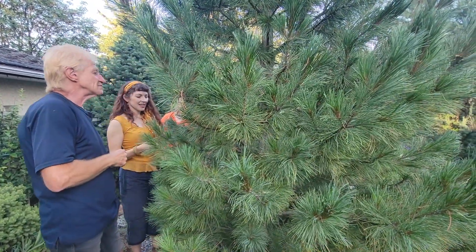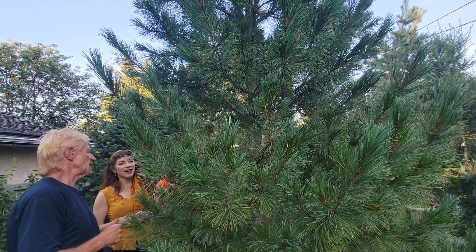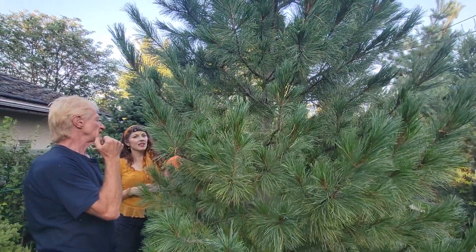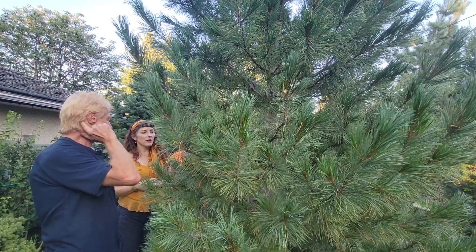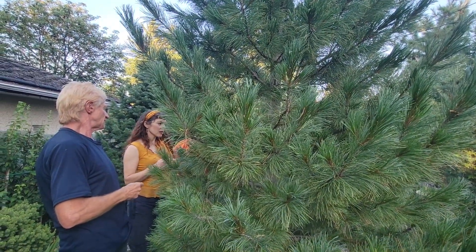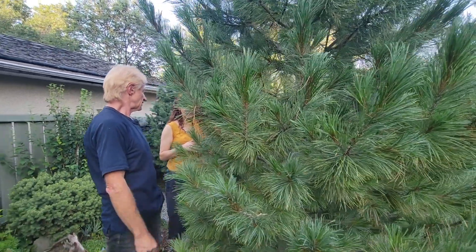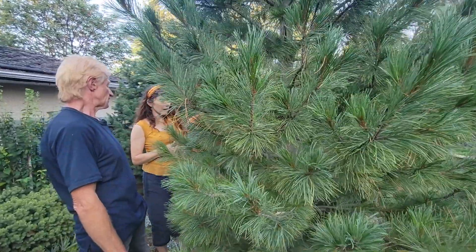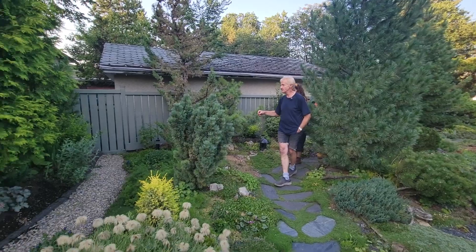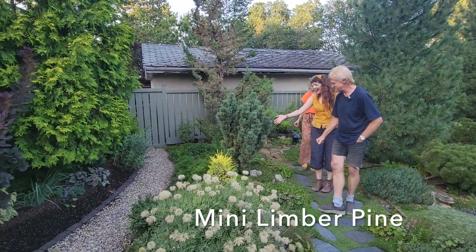Over here is another Swiss stone pine, a different variety. It succumbed to scale, but I've been power washing the scale — I got annoyed with it because scale really takes its toll on pine. I've been power washing maybe twice a week. It's better this year than last year, though — last year was really bad.